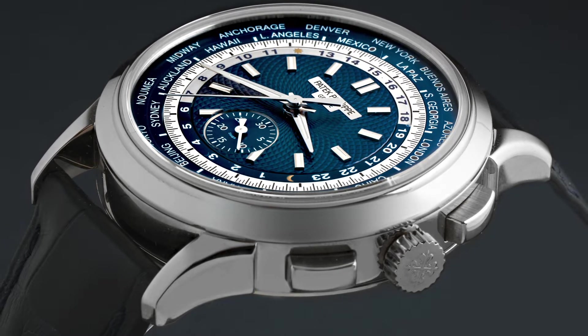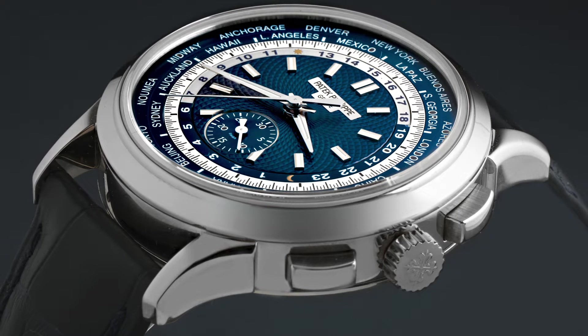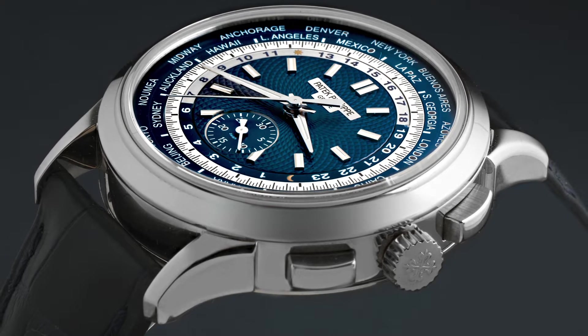It's an amazing function and really handy — it's really a travel computer, a time computer built into the watch so that it does all the thinking for you. All you have to do is push the button and change time zones as you travel and it'll sort everything else out.